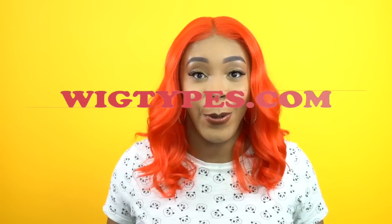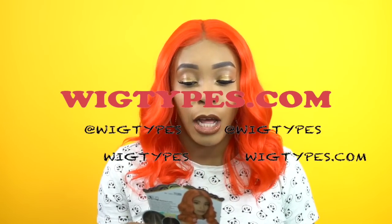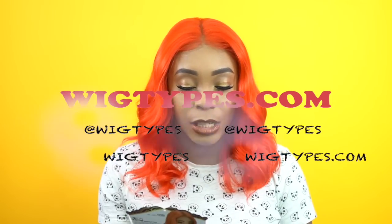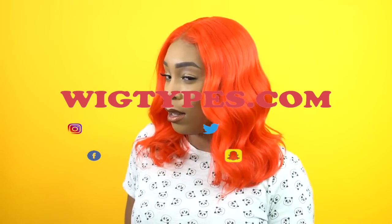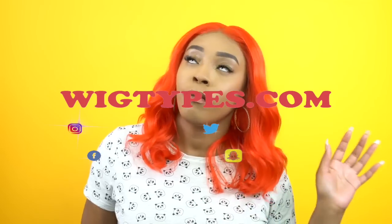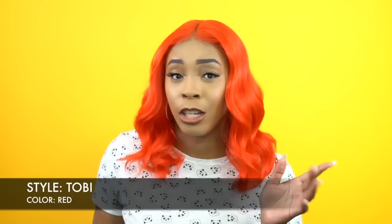We are taking it to the extreme right now. This is another Zeresa's wig — she's actually one of their flawless pre-tweezed hairline wigs and she's called Tobi. I'm wearing her in the color red. It probably looks orange right now because looking at it, I have two screens and one looks red, one looks orange, so I'm not sure how you guys are seeing the true color.